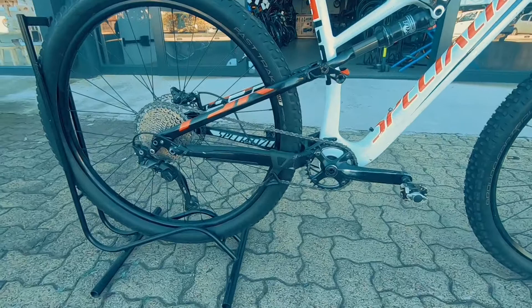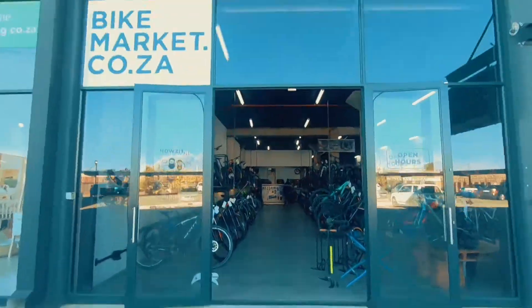Three months on the frame, one month on the components. Come check us out — we are Bike Market.